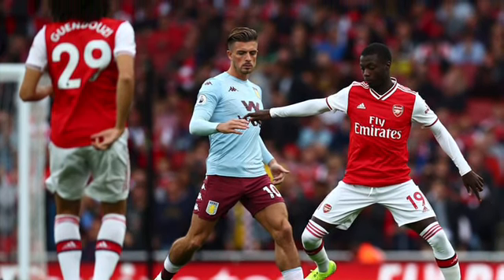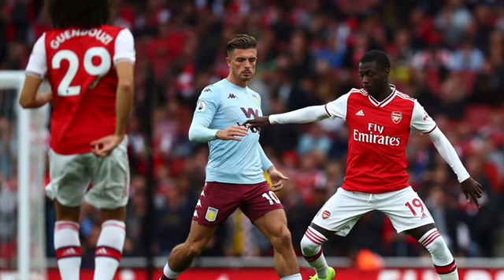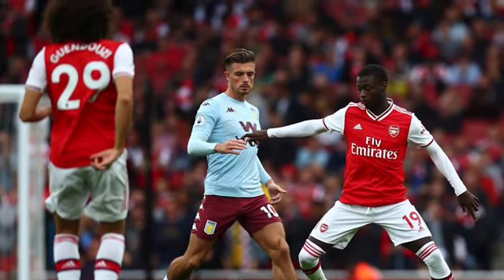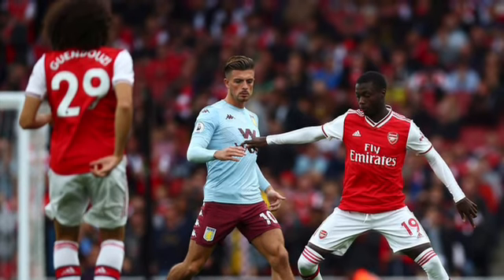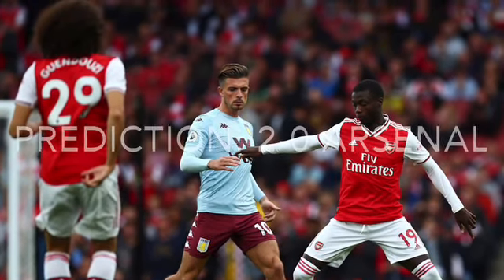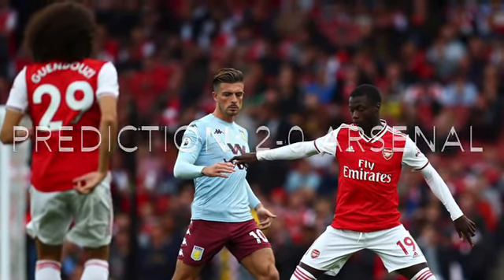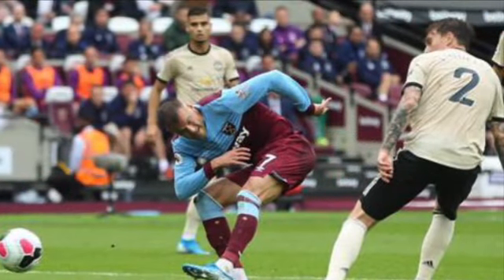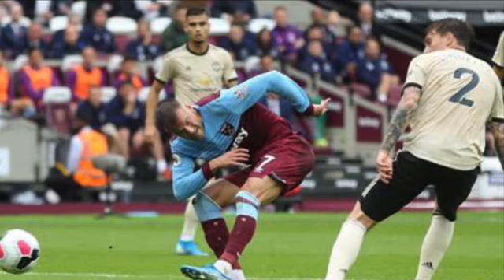At Villa Park, Aston Villa's relegation will be all but confirmed. They host Arsenal — I think Arsenal will pick up a victory; Villa don't really seem to have a lot left in them, and Arsenal are still pushing for Europe after their impressive victory over Liverpool. I'm going to say 2-0 to Arsenal.